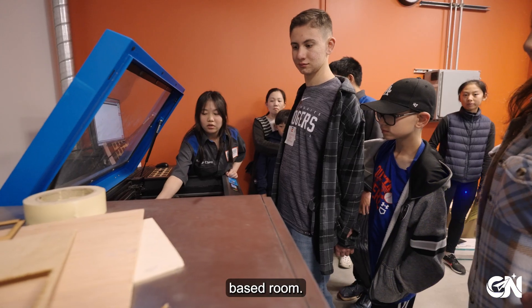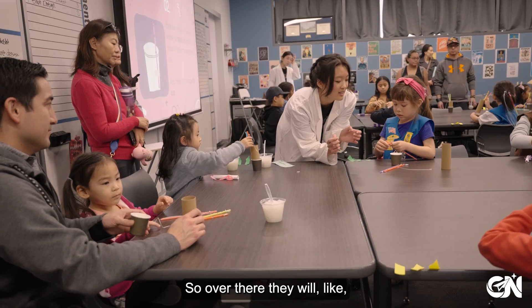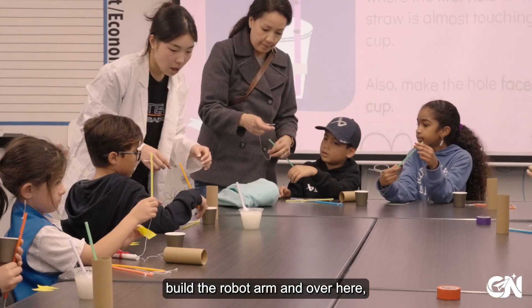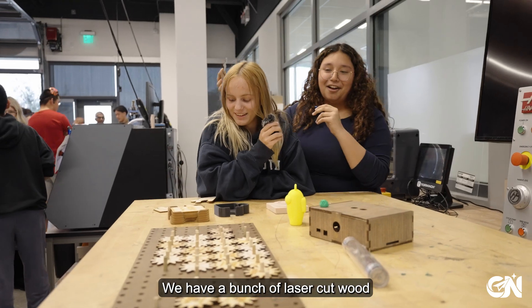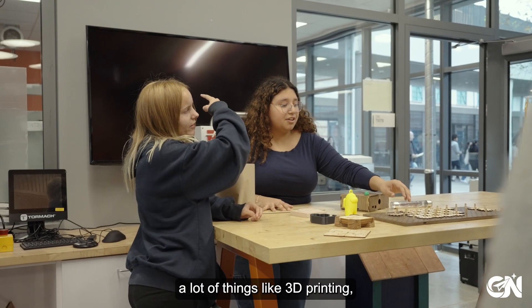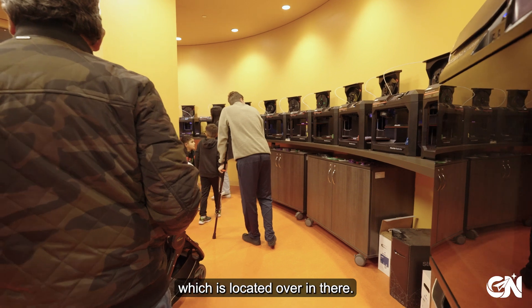This section is an engineering-based room. Over there they will build the robot arm, and over here they're going to test it. We have a bunch of laser-coded wood projects. We also do a lot of things like 3D printing, which are located over in there.